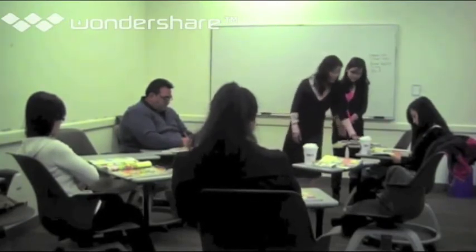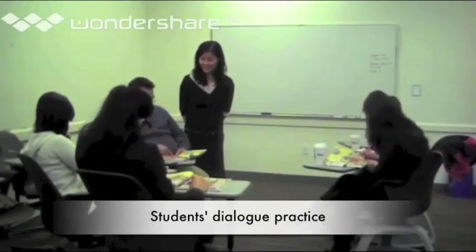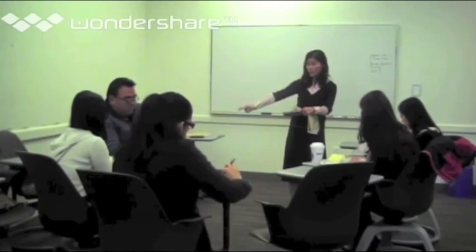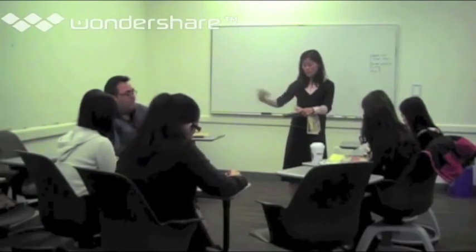'How much is the ice cream?' 'It is one dollar.' You are correct, so you can go on box three. Those are nice shoes — she is pointing at the shoes over there, not the thing near her. In this case, we say 'that' or 'those.' So, 'those are nice shoes.' 'Yours are nice too.'